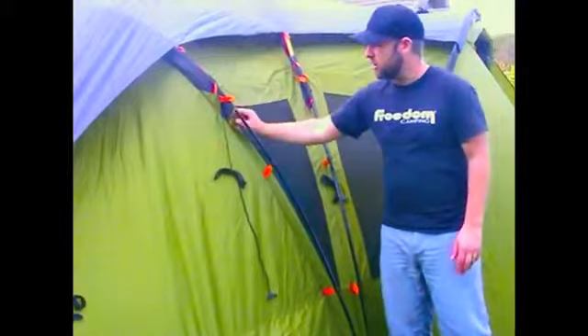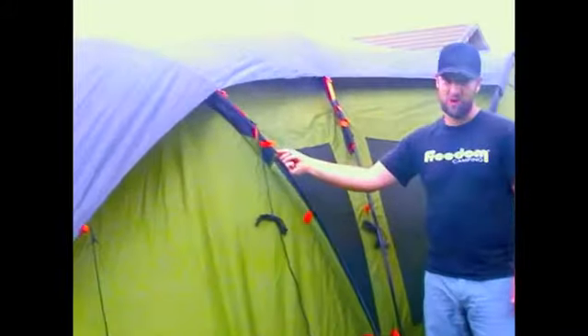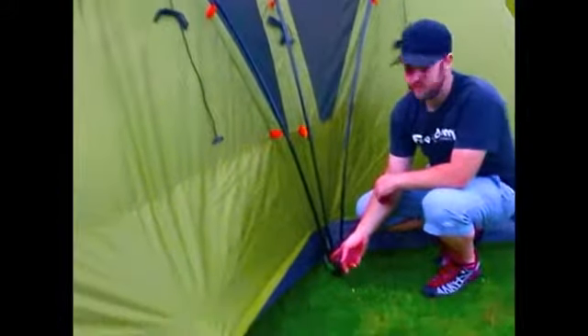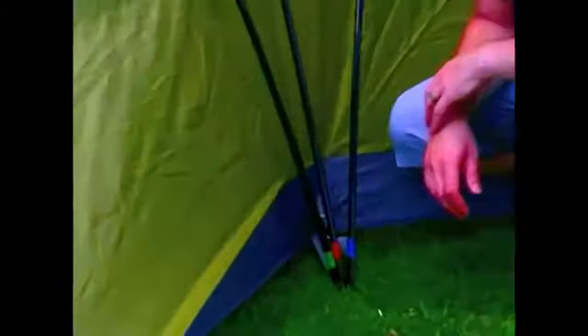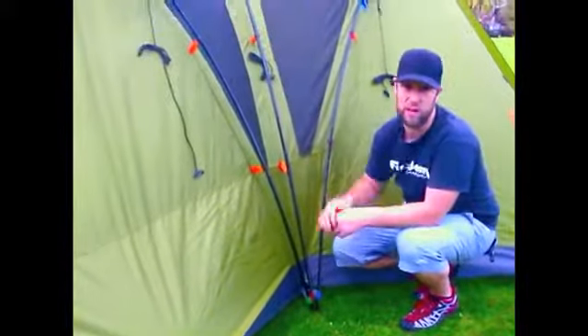At the end of these pole sleeves, you can see a colour coding — this one's green — and this matches the appropriate colour coding at the bottom of the poles, which is a green tape wrapped around the bottom. So after you've clipped your poles together, it's really easy to find out which pole sleeve that pole is going to go through.